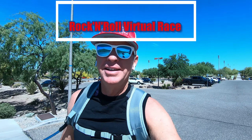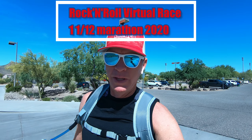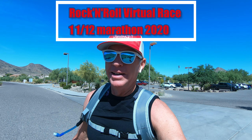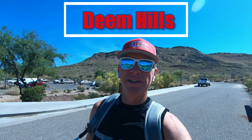Good morning. Saturday, May 2nd. I'm going to do a virtual race — Rock and Roll virtual race, half marathon distance — and I decided to do mine here at Beams Hill.